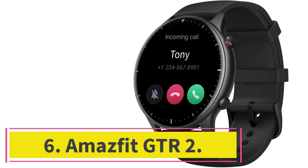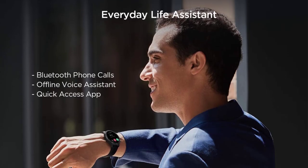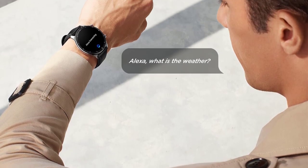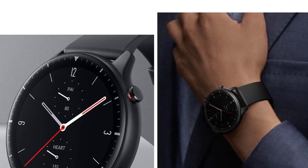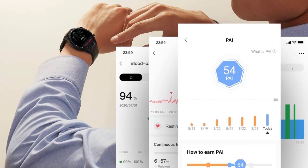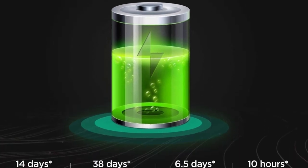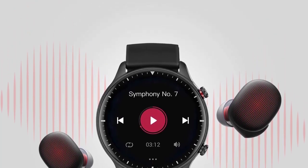At number 6, the Amazfit GTR 2 — a simple smartwatch with music storage that enables you to store music directly on the watch. If you already have your own playlist and just want a smartwatch to play your own songs, look no further. It comes with 3GB of onboard storage so you can copy your entire music library onto the watch itself. You can even copy songs from your old DVDs and carry them everywhere with you. It also offers Bluetooth pairing with earphones for on-the-go listening, and music control so you can control music, audiobooks, or podcasts being played on your smartphone from the watch itself.